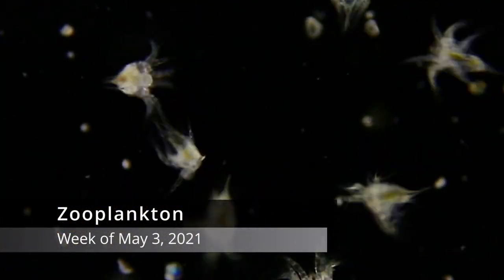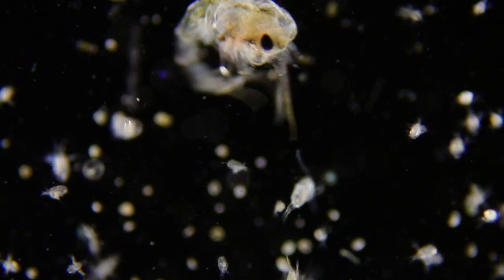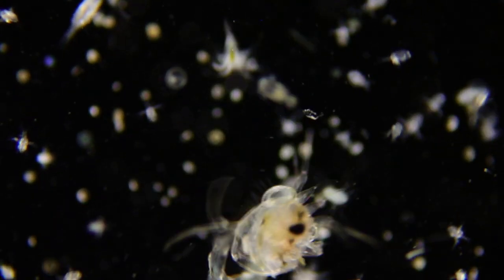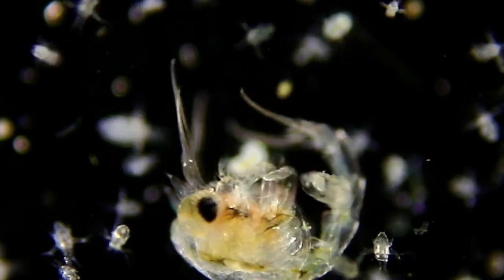Zooplankton are the animal-like plankton that eat other organisms. Here's a crab zoea — it's a type of crab larva. See its great big eyes and its long flapping telson. That's its tail.